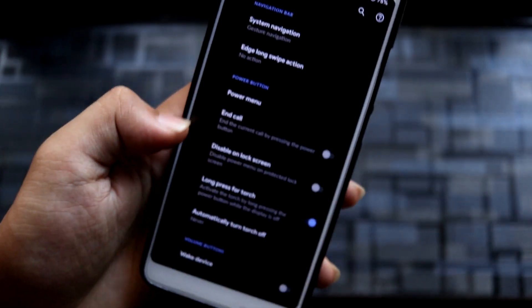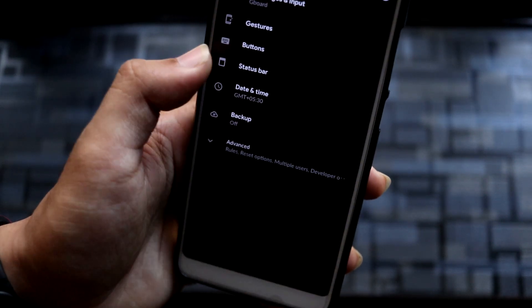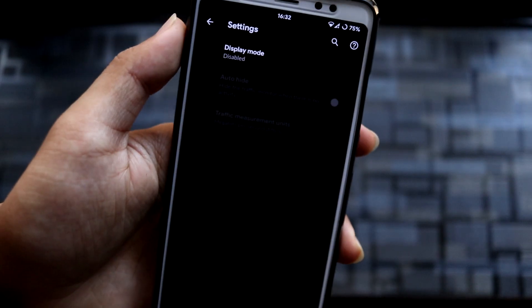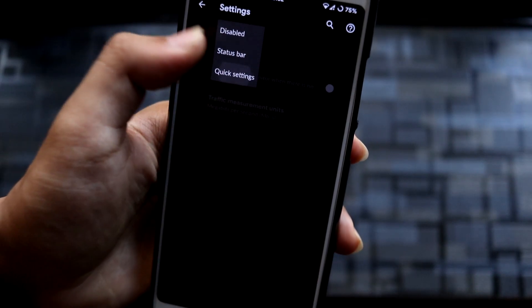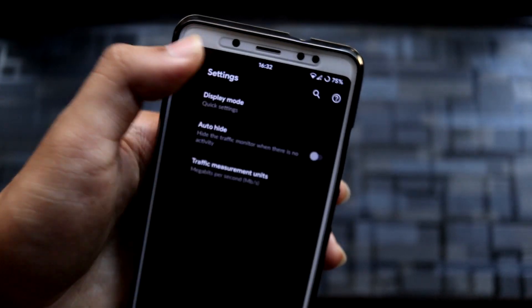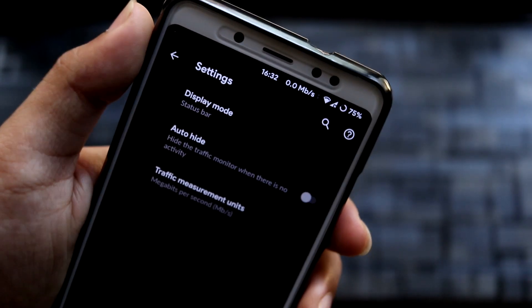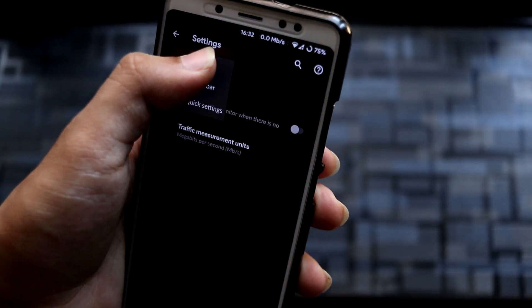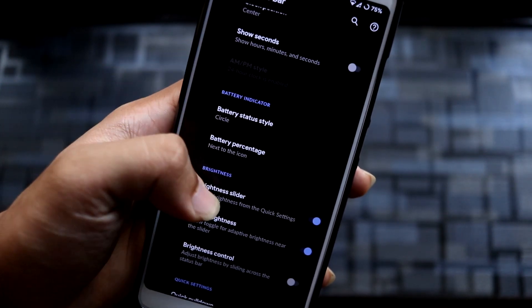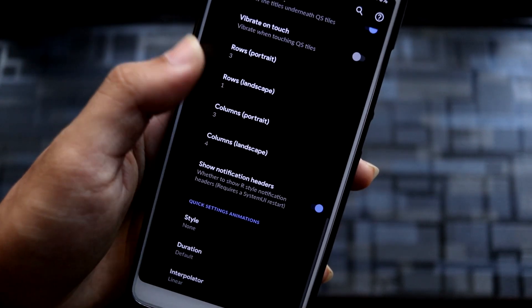We also have power button and volume button customization. Going into Status Bar, there's status bar customization and a network traffic monitor. If you put it in quick settings it appears there, or on the status bar it appears up top. You can set it as you like or leave it disabled.